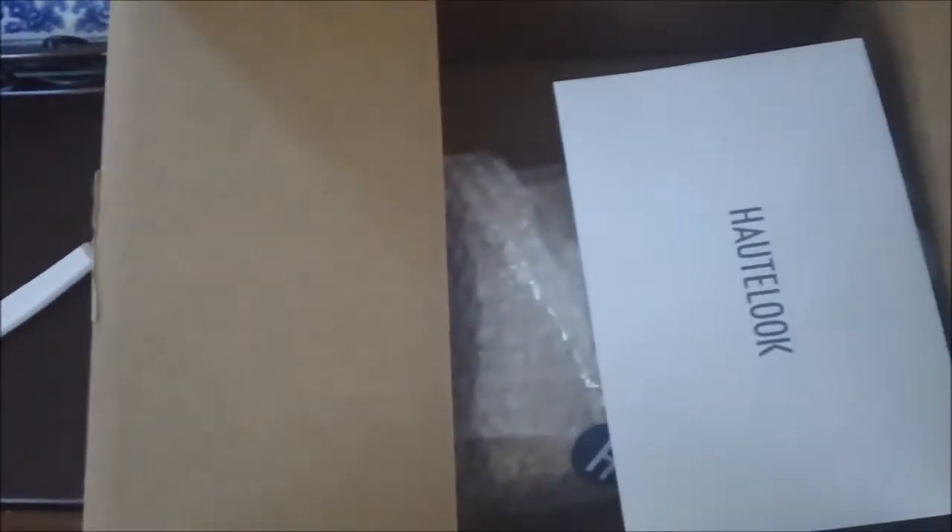Okay, this is what I see, and this is probably the invoice. The only thing about these invoices is they tell you what you get, but they don't tell you how much it was or anything. My information — okay, so this is it.